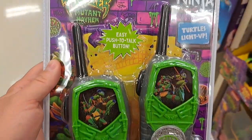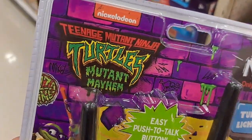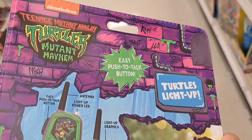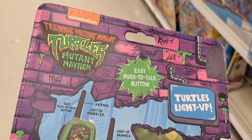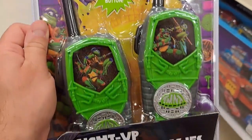Only at Target — got these awesome light-up walkie talkies for the new movie. Pretty cool, easy to talk. Man, the packaging on these things is just spot on. Love this stuff.